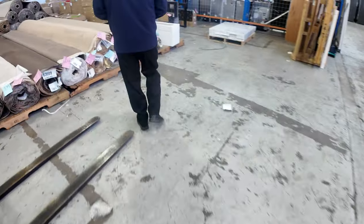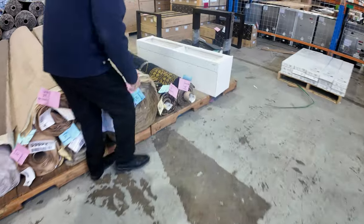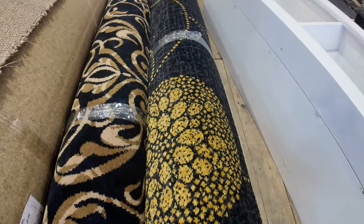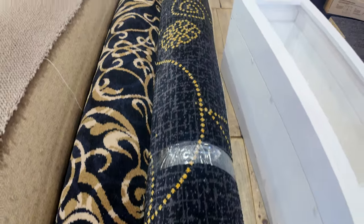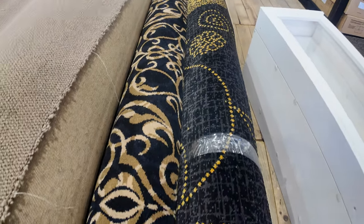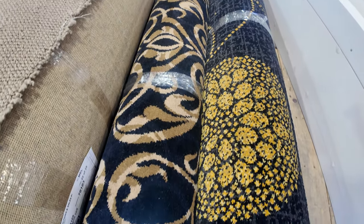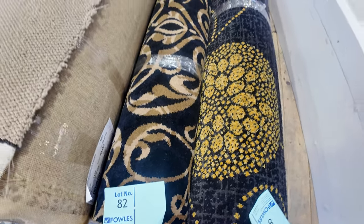Over this way we've got some nice pattern carpets also. So if you're doing a theatre room or somewhere that needs a little bit of variation of colour through it, the carpet there normally retails around about $220 a metre — we'll be clearing that out for around about $50 a metre.